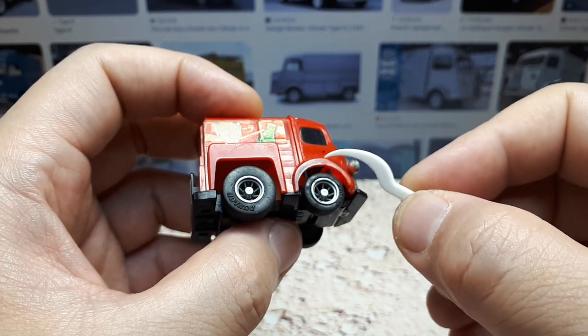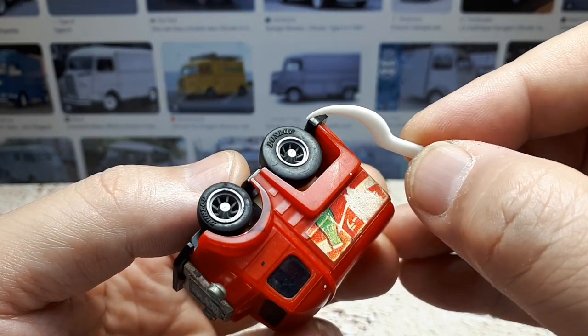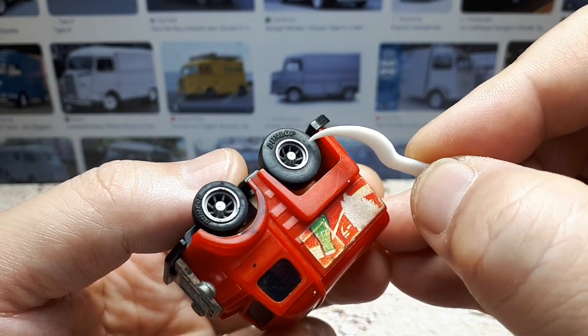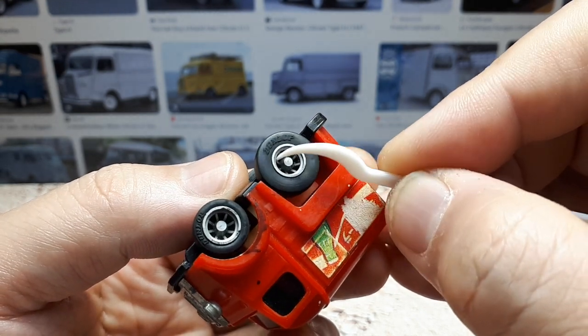Clearly this thing's been played with and abused. It's literally like ink or something on this thing. What I like about these really old Choro-Qs is it literally has raised lettering for the Dunlop tires there. And also the wheels look pretty good, actually, for their time.